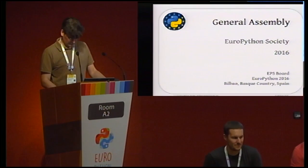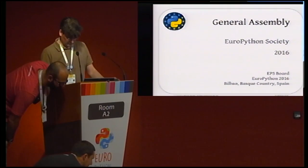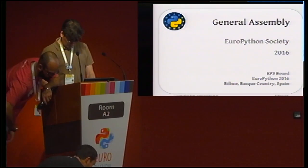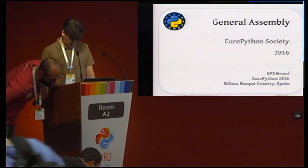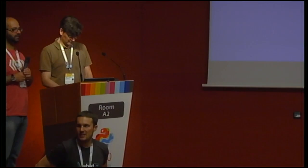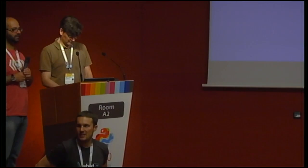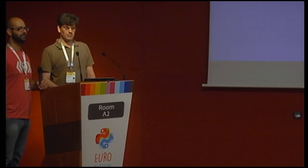The other session starts at 45 minutes. We are now moving into the General Assembly. For the General Assembly, because it's a very formal thing, we'd like all EPS members to sit in the front row so we know where to stop counting for votes. Everyone is welcome — it's just easier — and then everyone else can sit in the back rows.